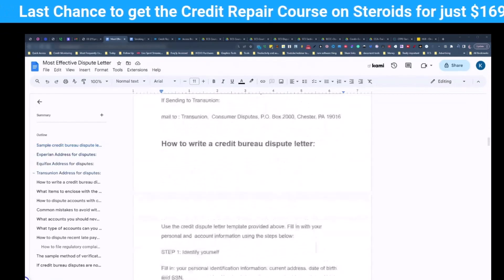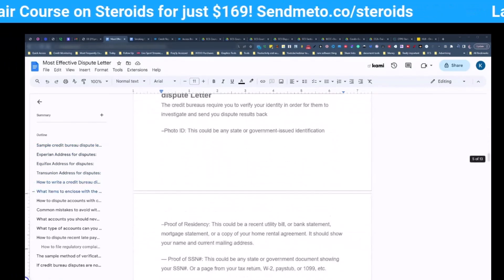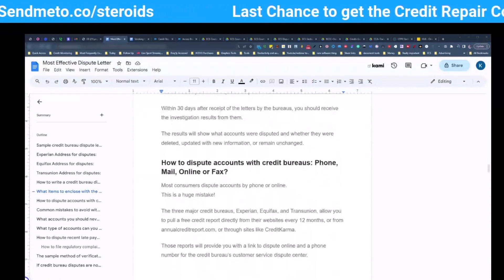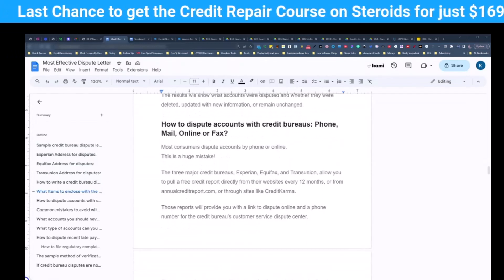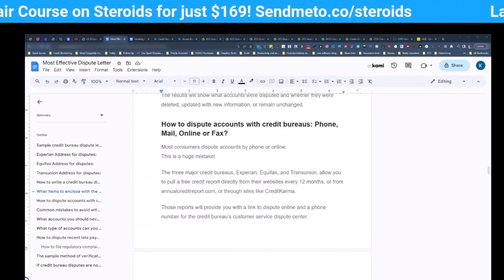I give you the addresses to dispute, how to write your letter, how to identify yourself, different identification pieces that you need to include and why, how to dispute an account with the credit bureaus whether by phone, mail, online, or fax. Now, if you have ever disputed online, unfortunately you did something wrong. You should never dispute online and you should never get on the phone.